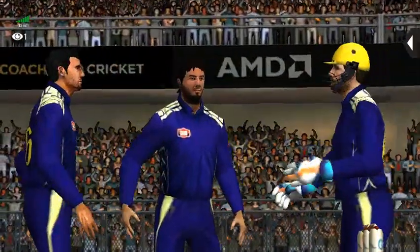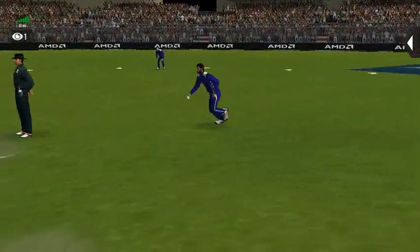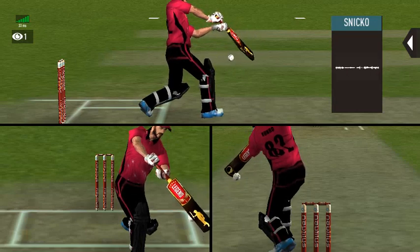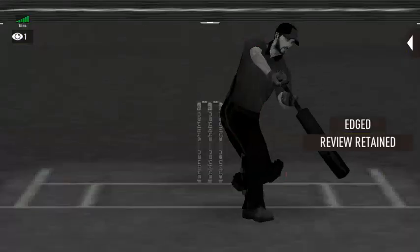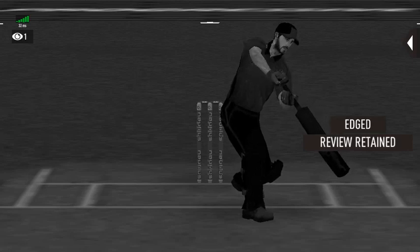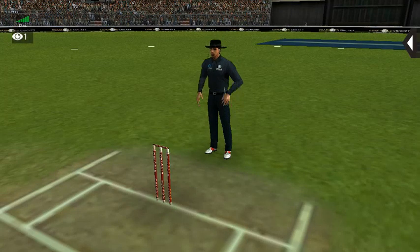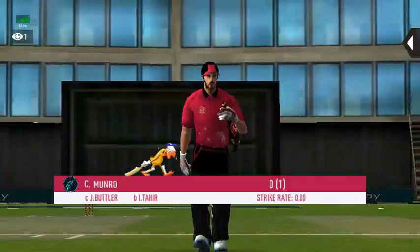Oh, that's close! It's a huge appeal. That is a very good shot and they are going to review it. Checking for a no ball — fair delivery, no problem. Definite spike. They have a new mark on the bat. He has to walk back to the pavilion.